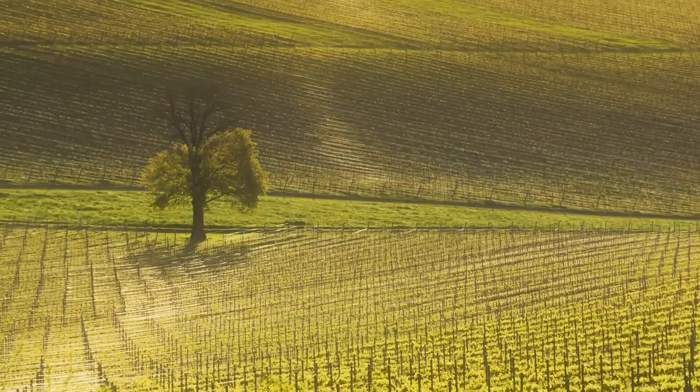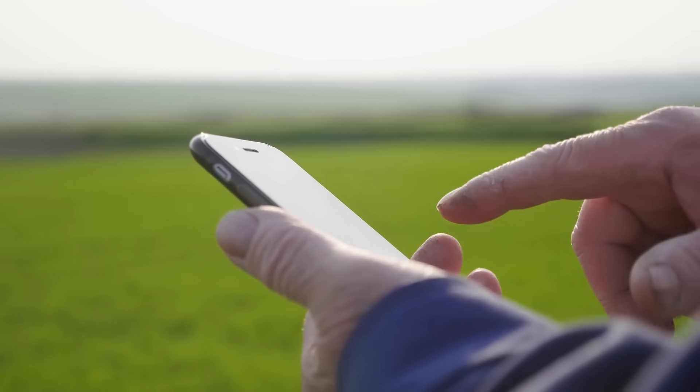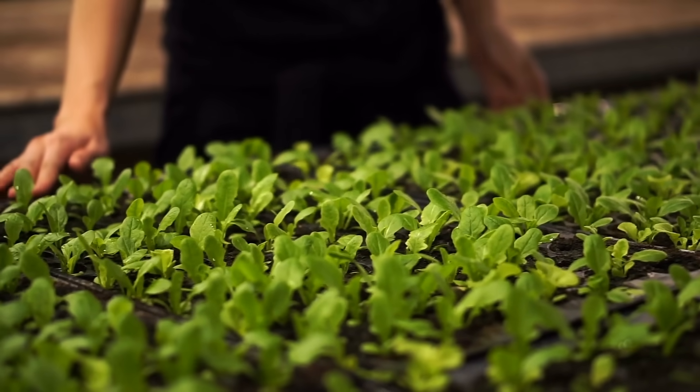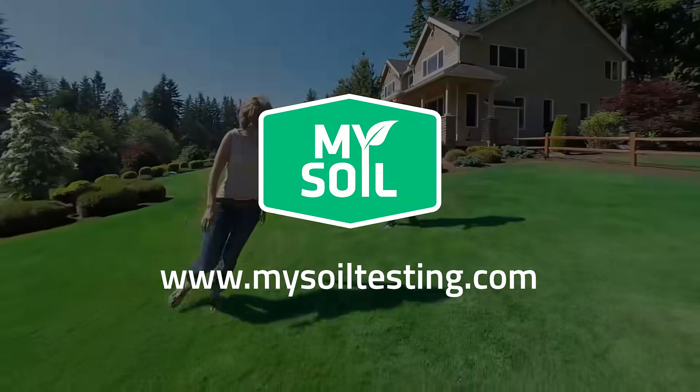Season after season, your personalized MySoil dashboard is there to track progress, send alerts, reminders, and save all your test results in one location. Stop guessing and start knowing today at MySoilTesting.com. Know before you grow.